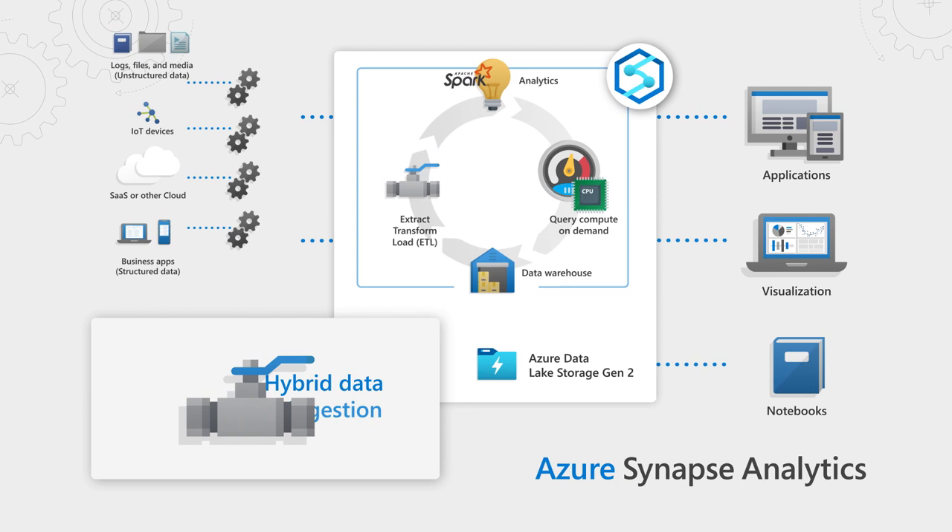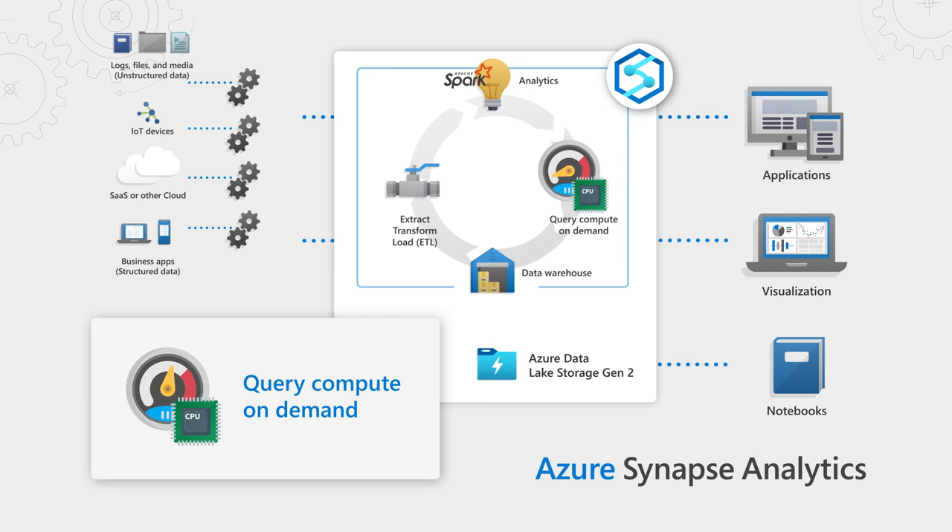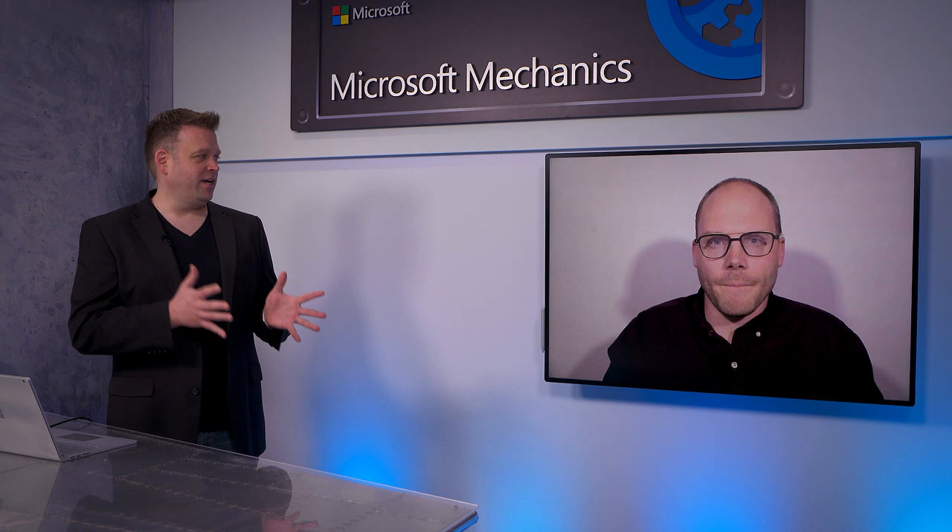If you're new to Azure Synapse, it provides a unified environment for enterprise data warehousing and big data processing, brought together into a single service, removing the traditional constraints for analyzing data of all shapes and sizes.